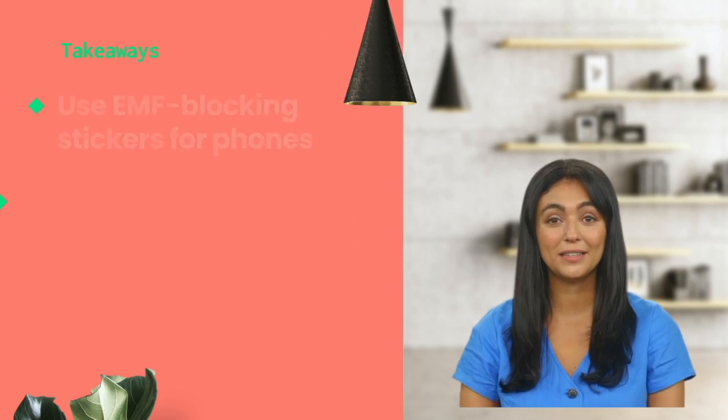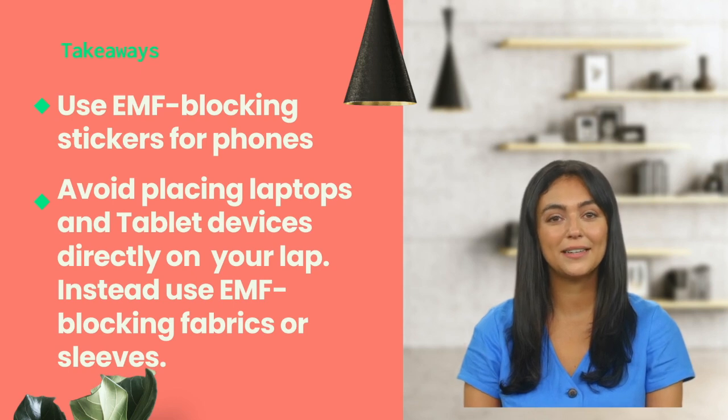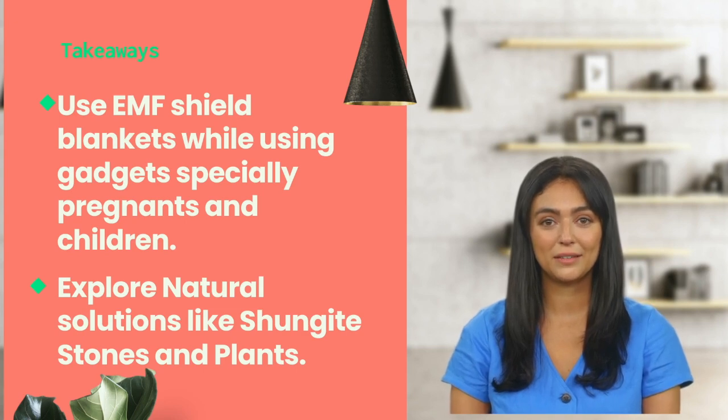The key takeaways are: use EMF blocking stickers for phones; avoid placing laptops and tablet devices directly on your lap – instead use EMF blocking fabrics or sleeves; opt for wired headphones for your calls; use advanced EMF blockers for phones if you need to keep the phone by your bedside; use EMF shield blankets while using gadgets, especially for pregnant women and children; explore natural solutions like shungite stones and plants; and finally, create a tech-friendly, EMF-aware living space.